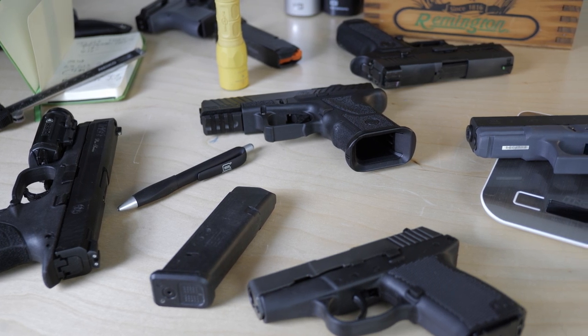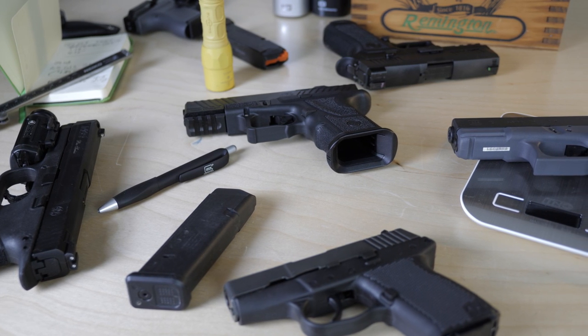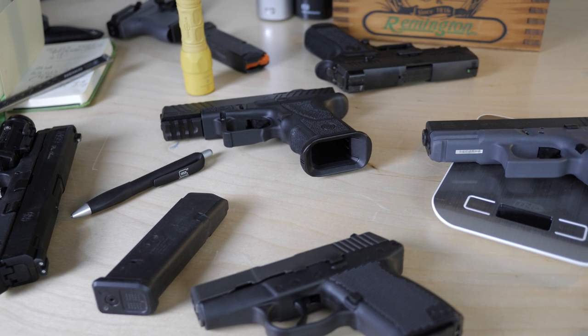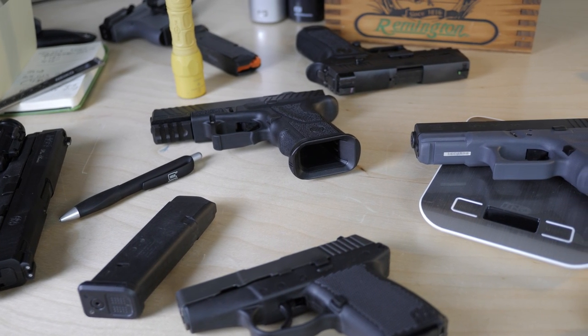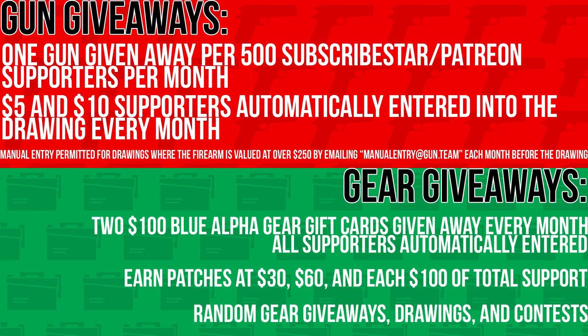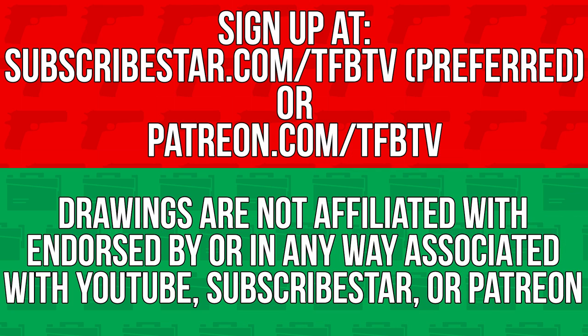Eventually we're going to expand the list, but right now we're doing just nine millimeters and 380s, at least for the foreseeable future. If I can get you guys to help, maybe we can expand it. I wouldn't be able to do this if it weren't for your support on Patreon and Subscribestar at patreon.com/tfbtv and subscribestar.com/tfbtv. That goes to pay all of our expenses and all of the TFB TV personalities for the content they make, and it allows us to do cool stuff like this.